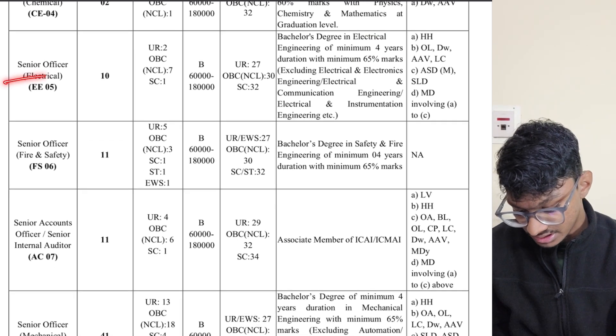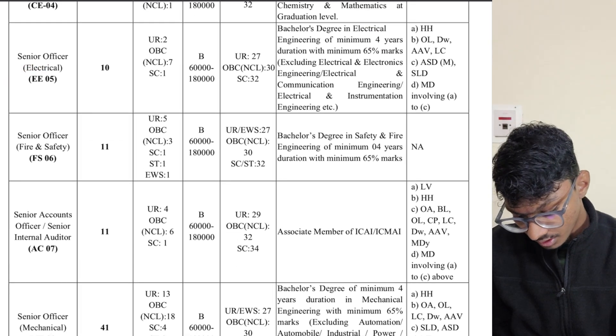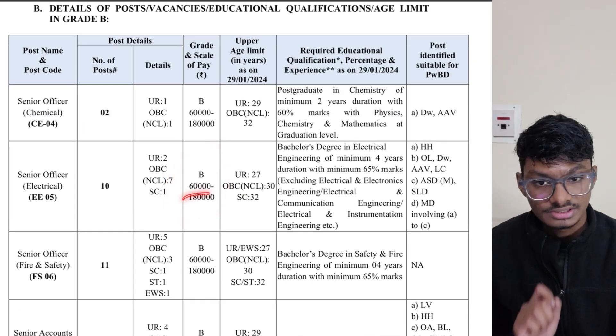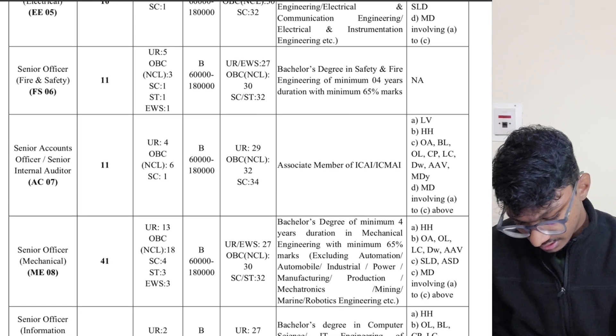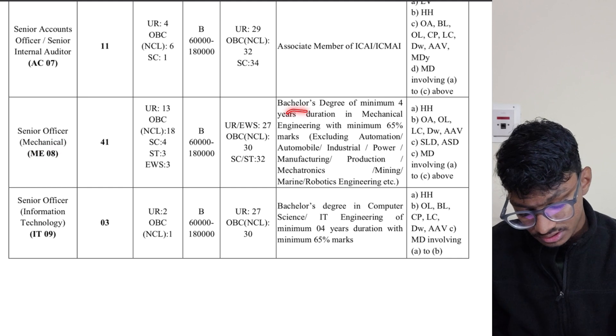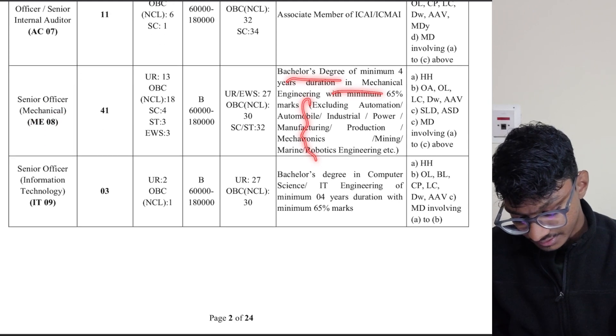This is for the Senior Officer Electrical role — Grade B. The pay scale is ₹60,000 to ₹1,80,000. If you're from the mechanical branch you are also eligible, excluding certain branches.